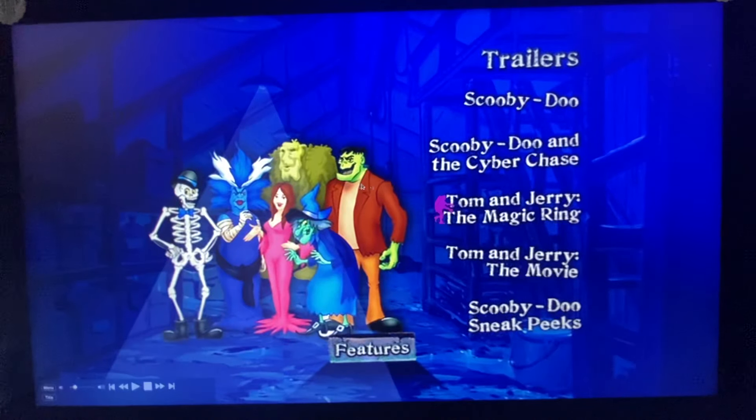We got Trailers: Scooby-Doo, Scooby-Doo and the Cyberchase, Tom and Jerry's The Magic Ring, Tom and Jerry the Movie, and Scooby-Doo Sneak Peeks, which does not come with the main menu.